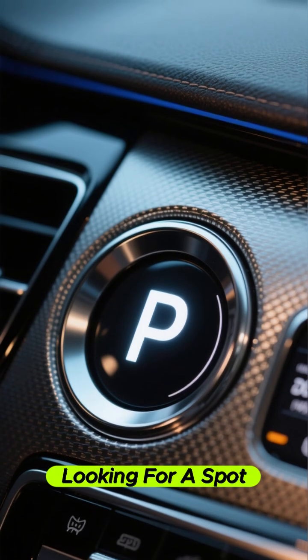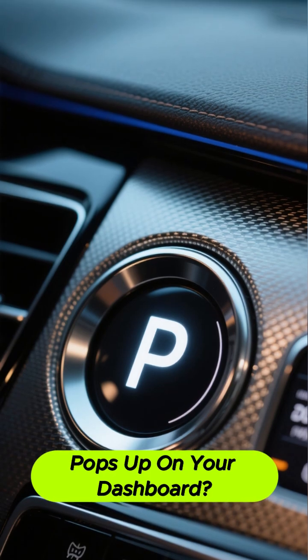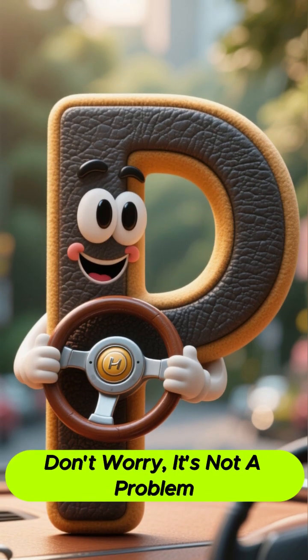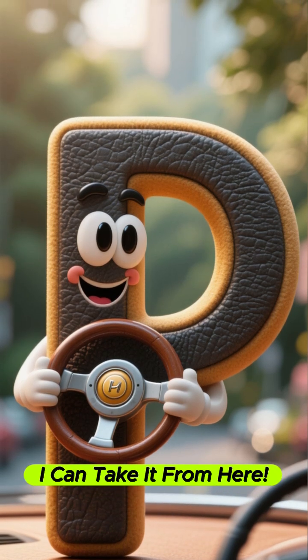Ever been driving slowly, looking for a spot, and suddenly a little P with a steering wheel pops up on your dashboard? What does that mean? Don't worry, it's not a problem. It's your car's super smart park assist pilot saying, I can take it from here.